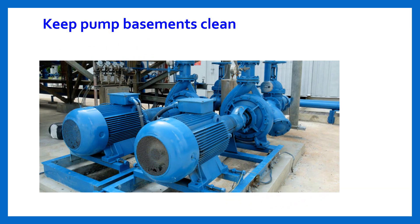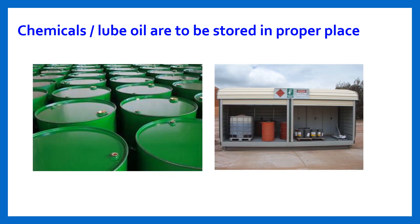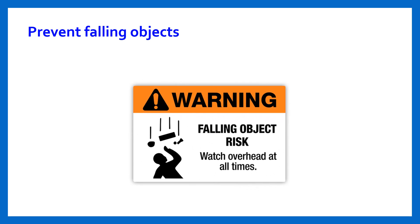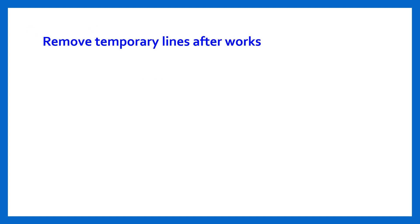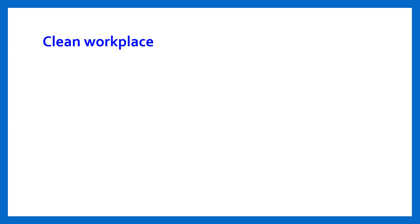Keep pump basements clean. Chemicals and lube oil are to be stored in proper places. Prevent falling objects. Remove all temporary lines after completing work.